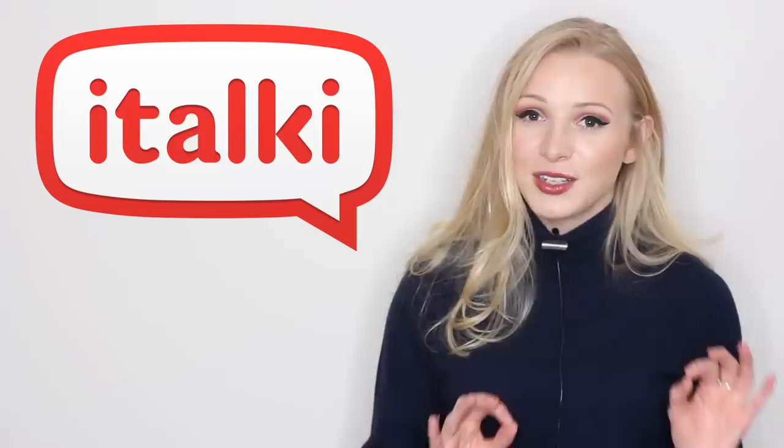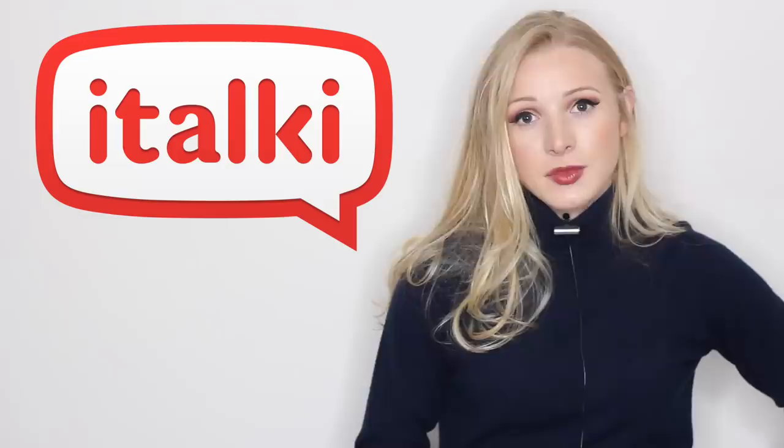I recently did a couple of classes with them to learn Indonesian, and as I said, that video is coming out. It's so exciting. It's just taken a little bit of work and I had an amazing experience.